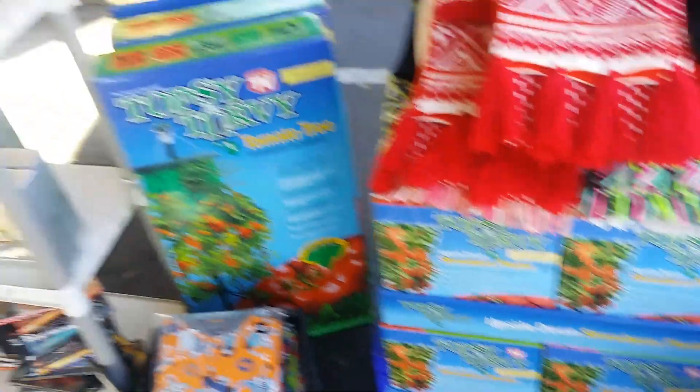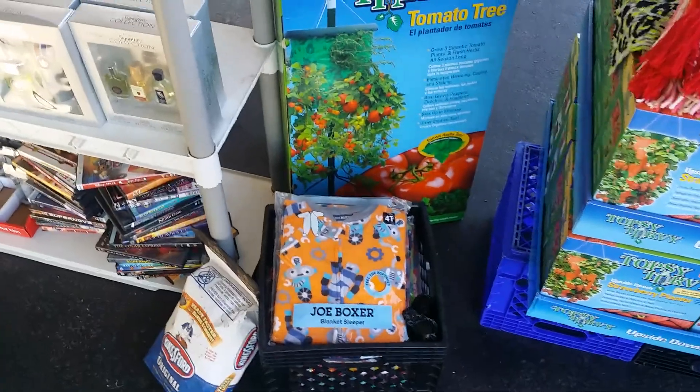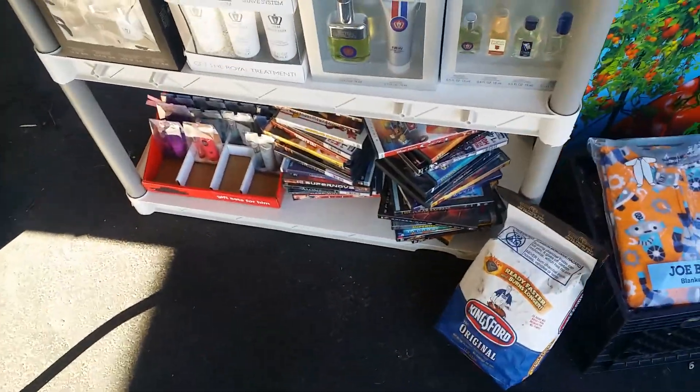Topsy Turvy — we have the small ones and the large ones. We have kids sleepers. We have a little bit of charcoal DVDs for $1.